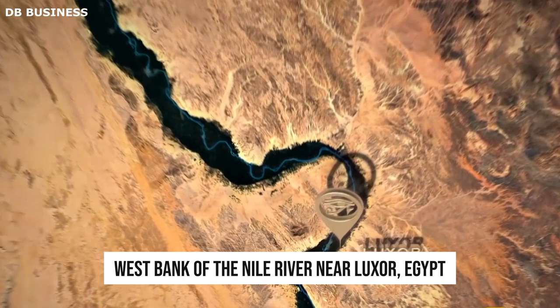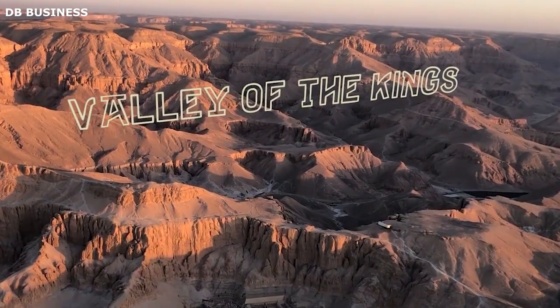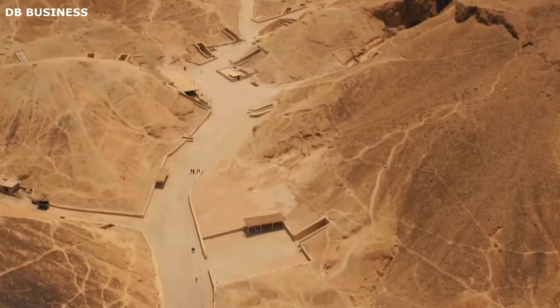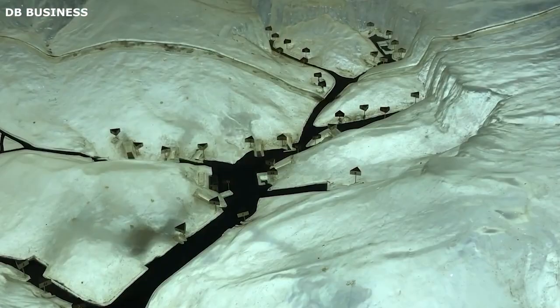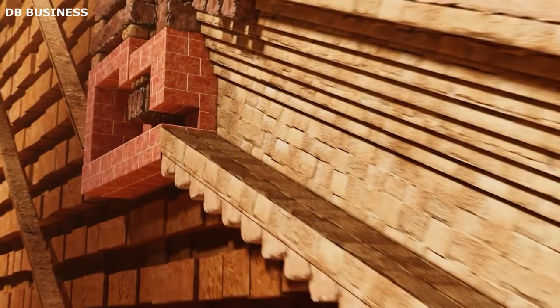The Valley of the Kings, situated on the west bank of the Nile River near Luxor, Egypt, stands as a testament to ancient Egypt's architectural prowess and burial practices. This UNESCO World Heritage Site is renowned for its impressive tombs that house pharaohs and other high-ranking officials of the New Kingdom. The construction involved a meticulous process that combined advanced engineering, skilled craftsmanship, and deep religious significance. Despite the passage of millennia, the mysteries surrounding its construction continue to captivate and awe modern-day visitors and researchers.